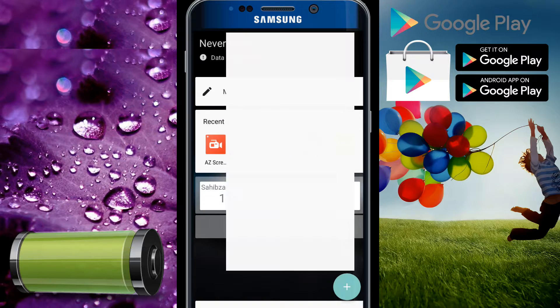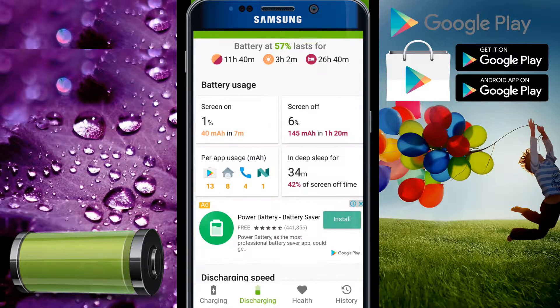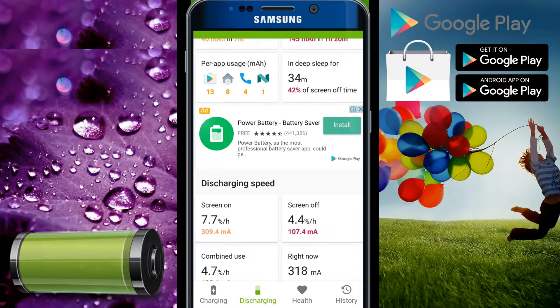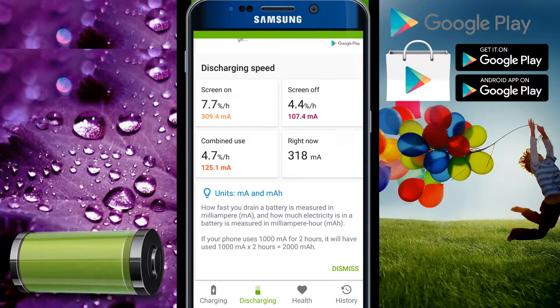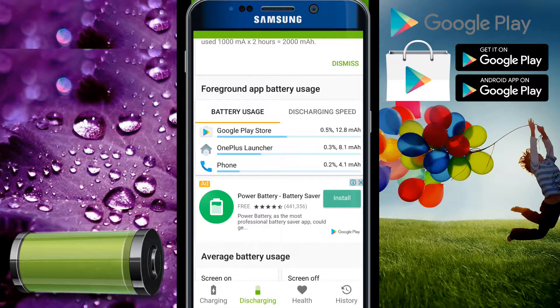So here we can see that at this time my battery is 57 percent. It is telling everything — like last screen-on time: three hours and two minutes, and everything else. And it shows all the battery usage by apps as well.